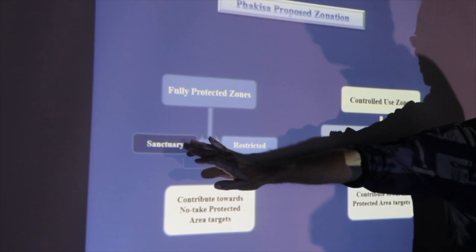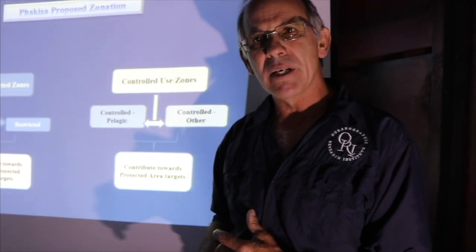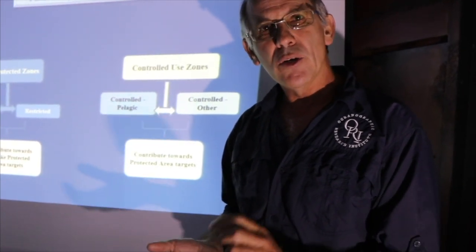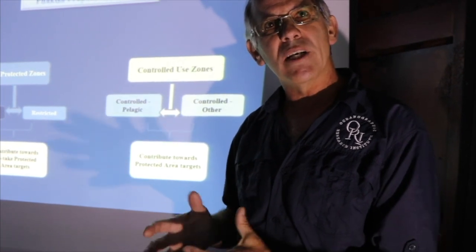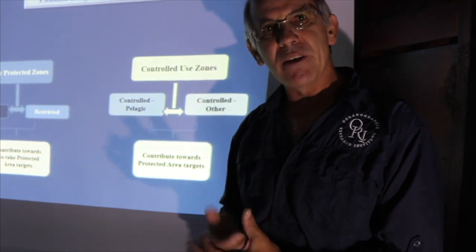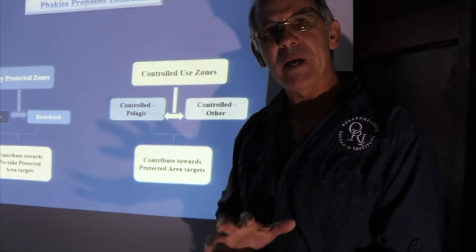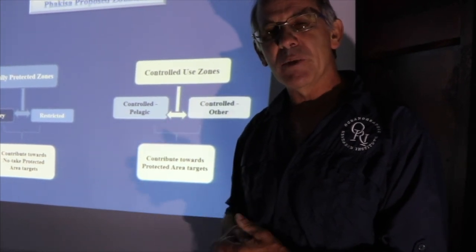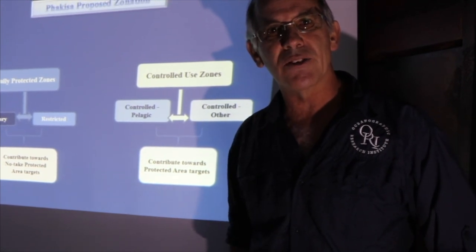One step up on that is what we call a no-take sanctuary zone or wilderness area, and that is in fact a no-go, no-take zone. Unless you've got a special permit, you're actually not allowed into those areas. These are very special areas protected from any kind of impact from human activities at all. There are very few of those, but we do have some, and I'll show you up in iSimangaliso where there are some.